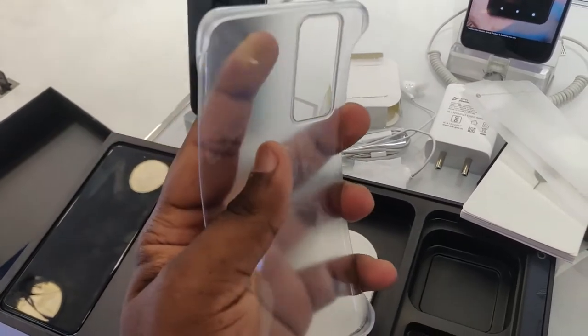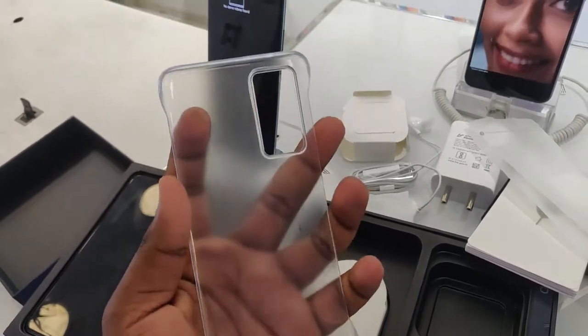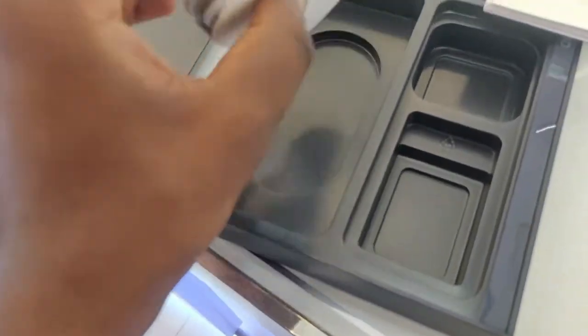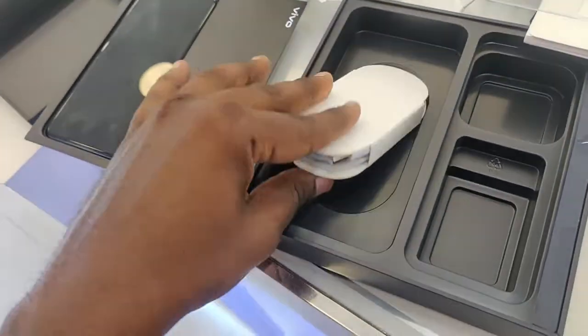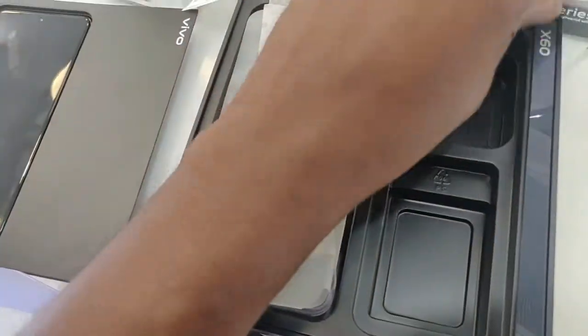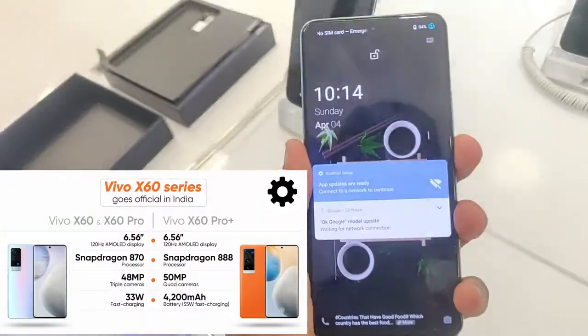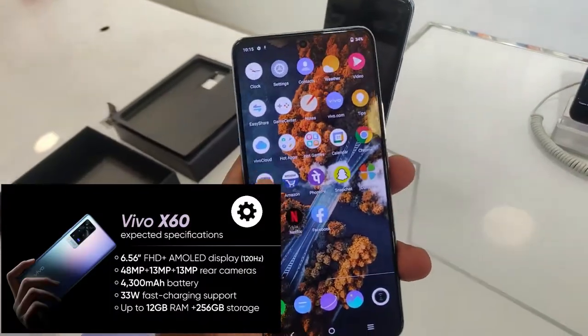It's very nice. It's a very good one. We have to check the device. The box is ready. We have a charger gate. This is a type. This is the mobile device.